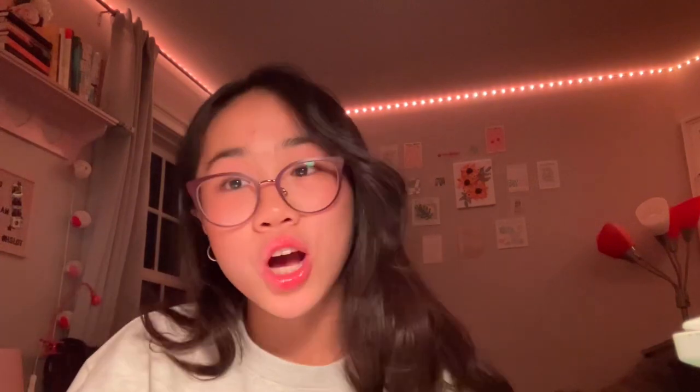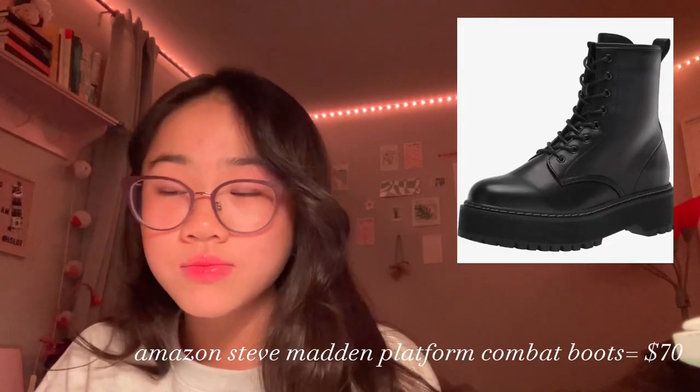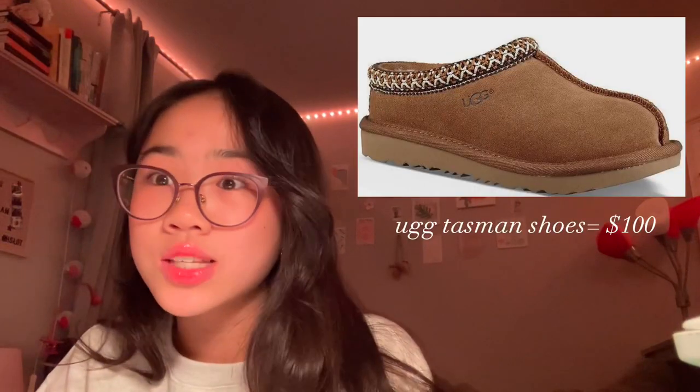Another shoe I literally wish I had are Doc Martens. These are so expensive though, so I've found some Amazon dupes for $70. Another shoe that's really trending recently is the UGG Tasman shoes — they're so cute, so comfy, and overall just a necessity.